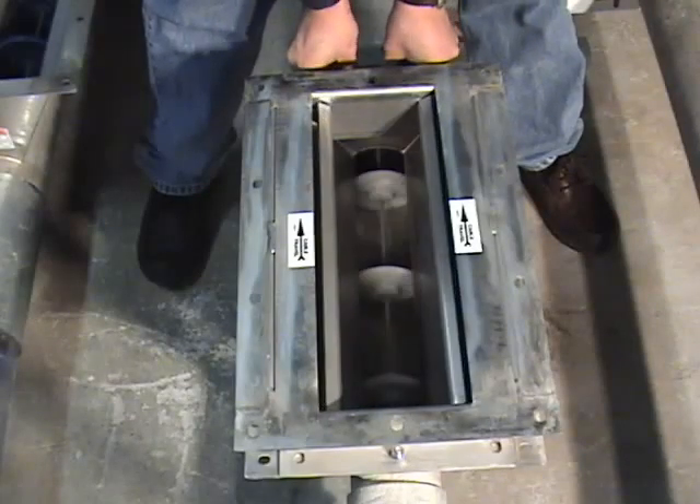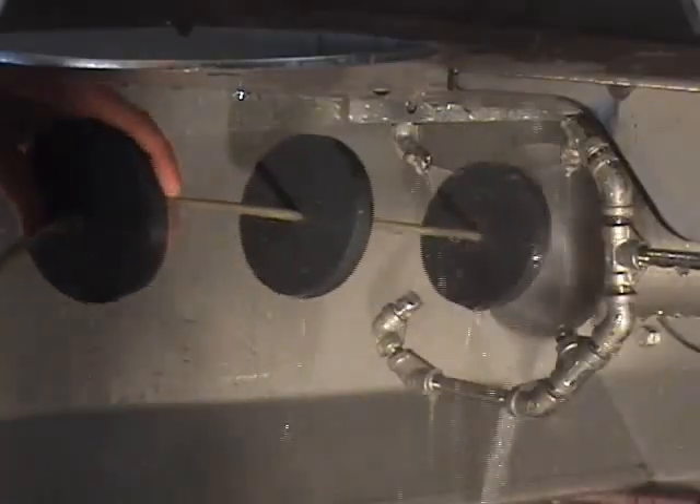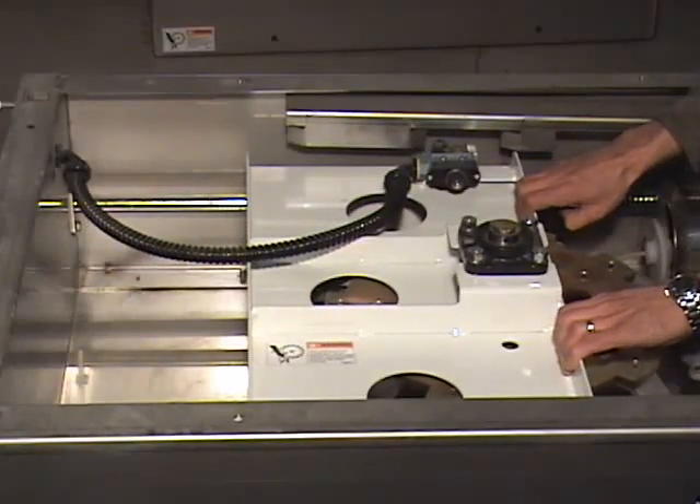When your CableVay system does need to be disassembled, you won't need an engineer to do the job. As a matter of fact, although we do offer installation, our systems are typically installed by the people using them.